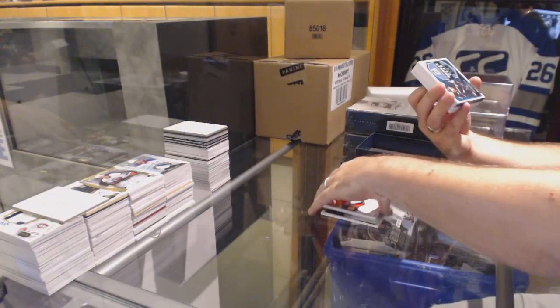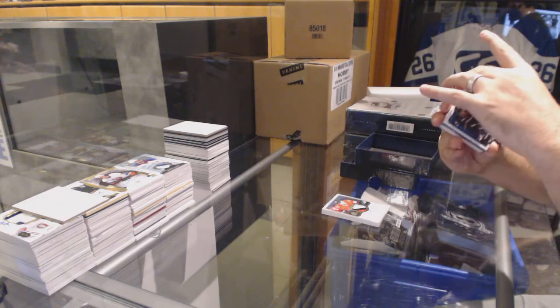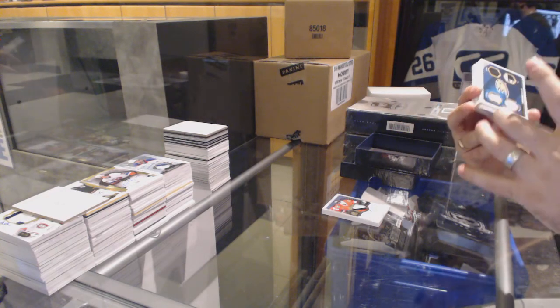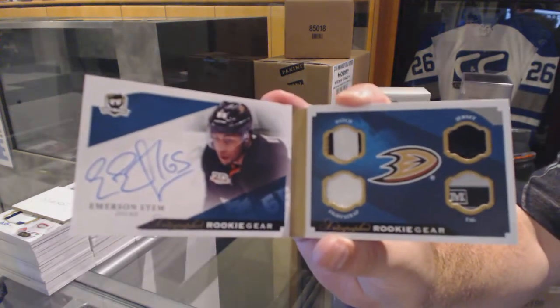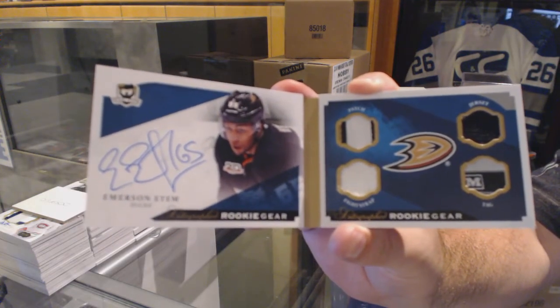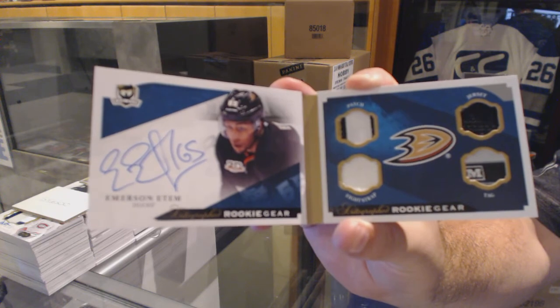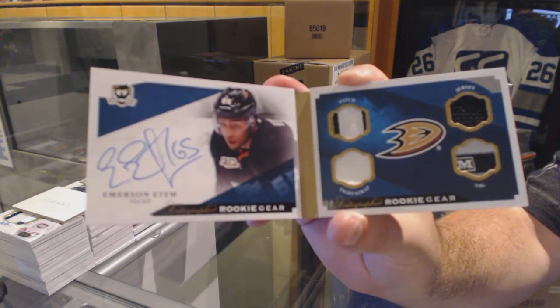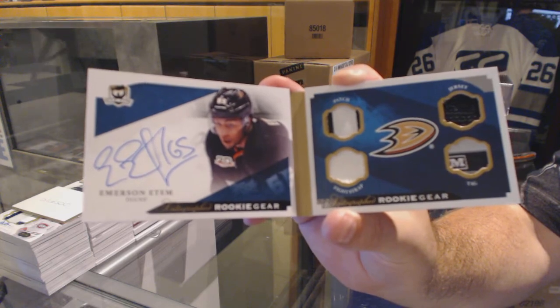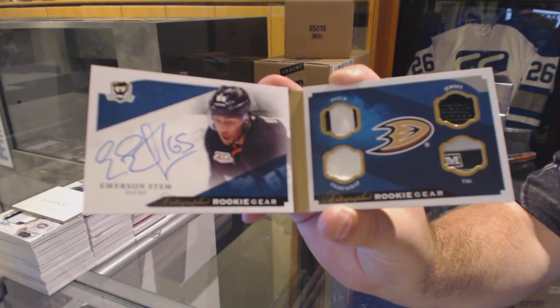We've got number 25, a rookie gear booklet for the Anaheim Ducks, Emerson Edom.